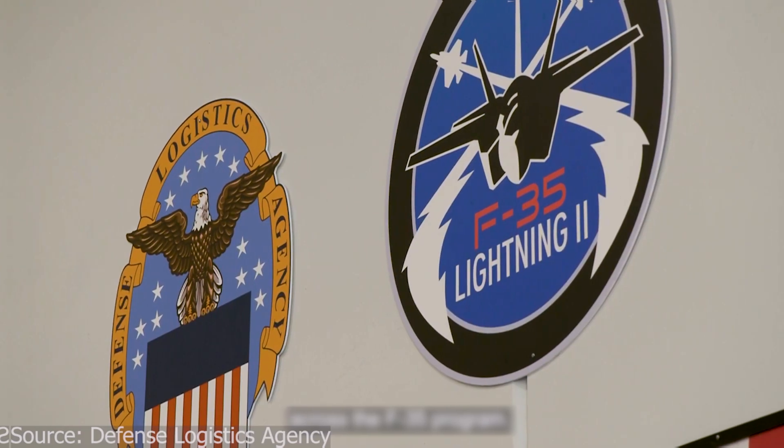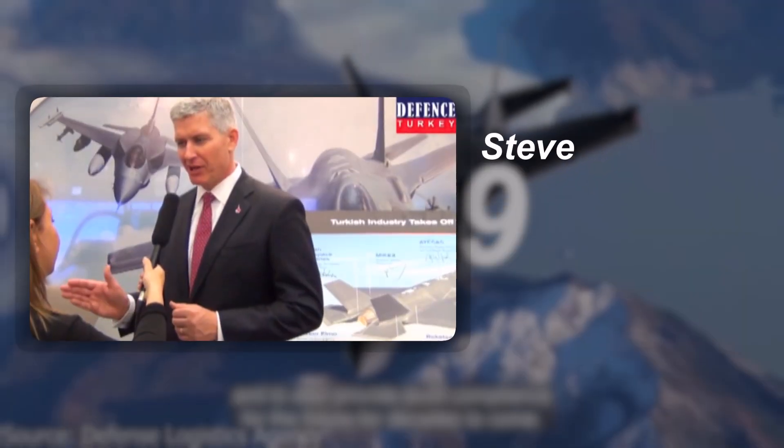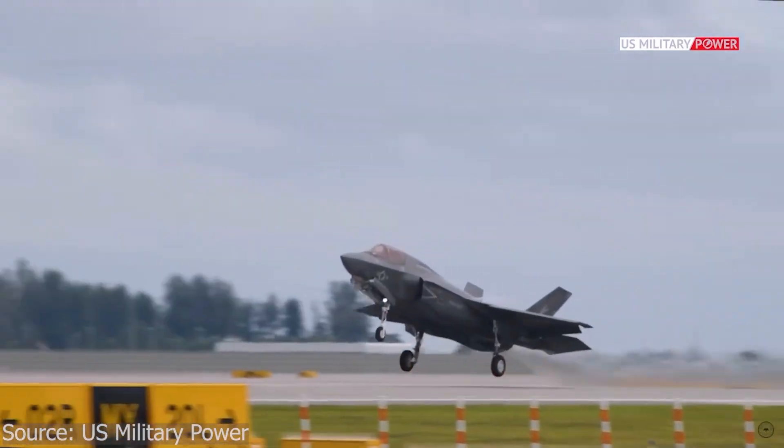This led to the birth of the F-35 Joint Strike Fighter Program in 1999. Led by Steve O'Brien at Lockheed Martin, the goal was clear: create a fighter jet that doesn't rely on runways and ensure that America would never be caught helpless again. But the challenge was huge.